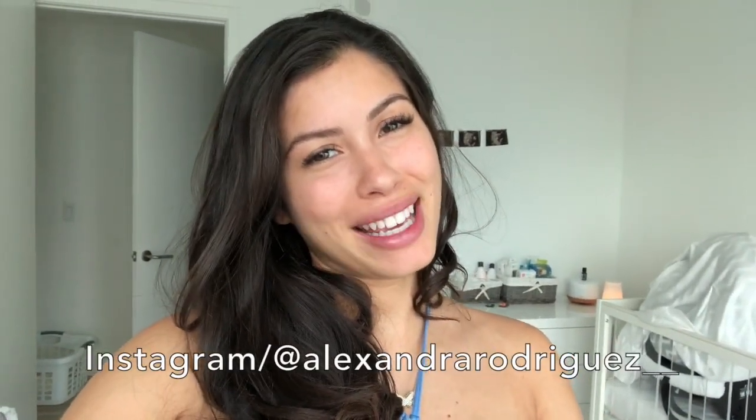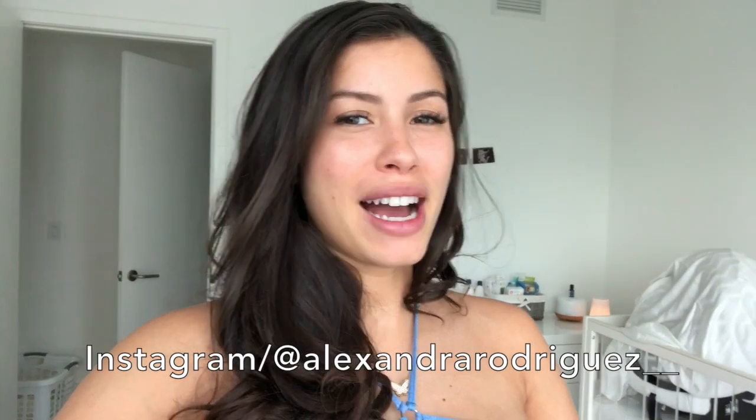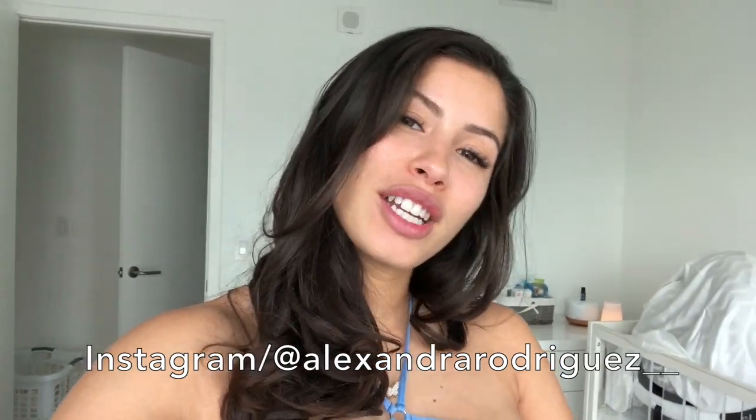Alright guys, I hope you enjoyed as much as I enjoyed making this for you, and I really hope I helped you somehow. Let me know if you have any questions — like, subscribe, all that good stuff.